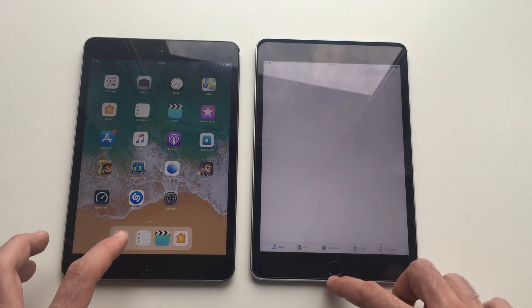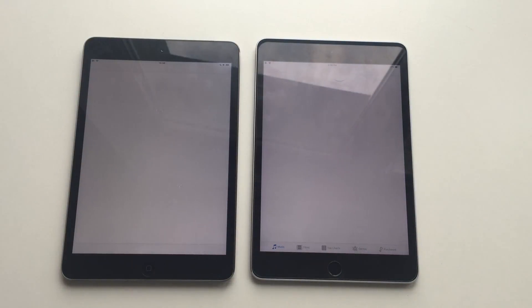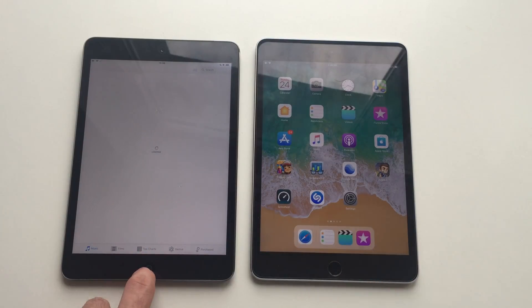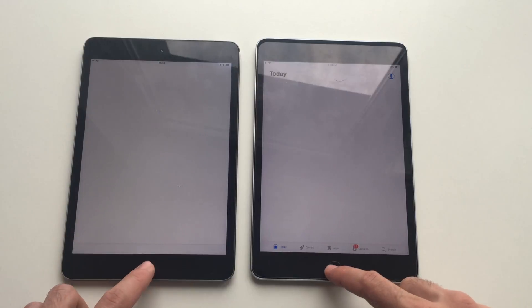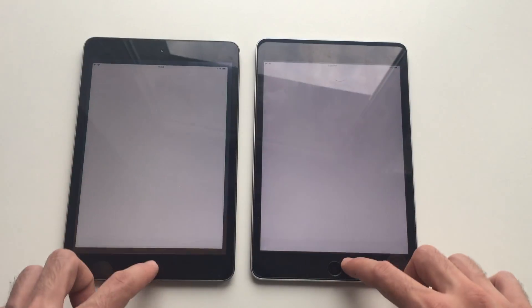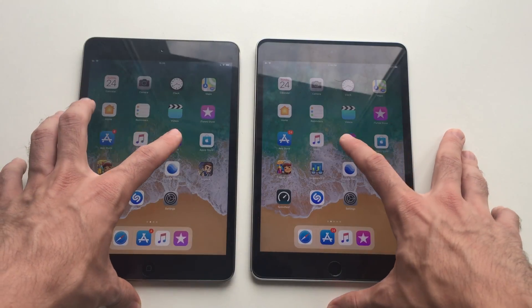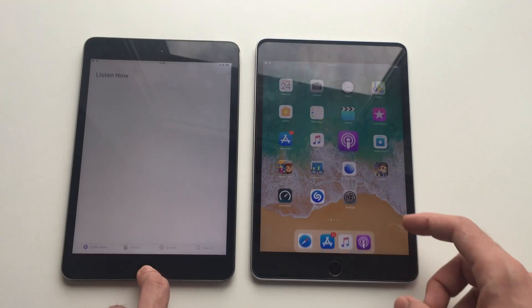iTunes — let me re-launch it there and re-launch it here. Yep, mini 4. App Store — yep, mini 4. Music app — mini 4. Podcasts — definitely mini 4 there.